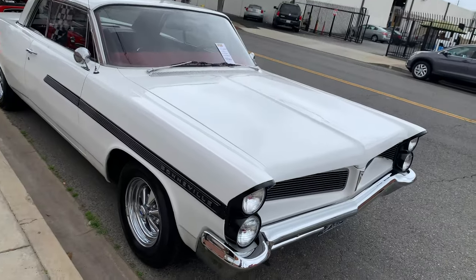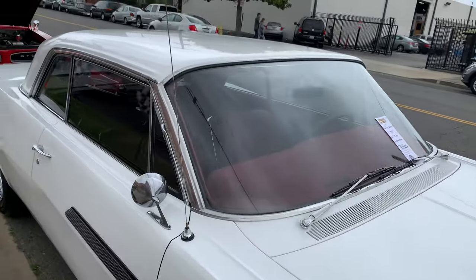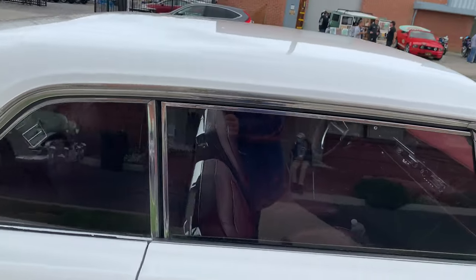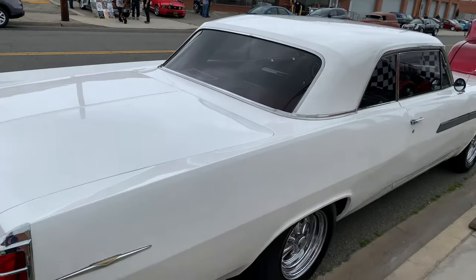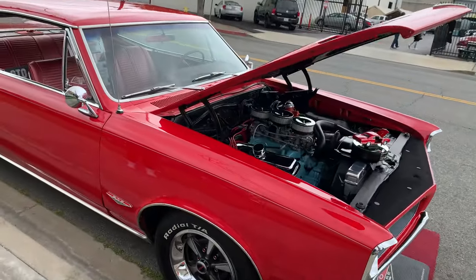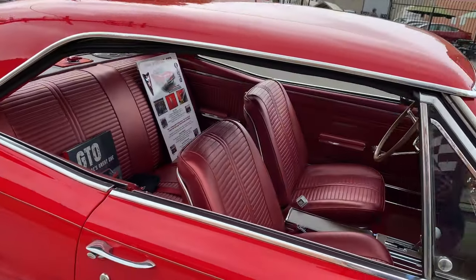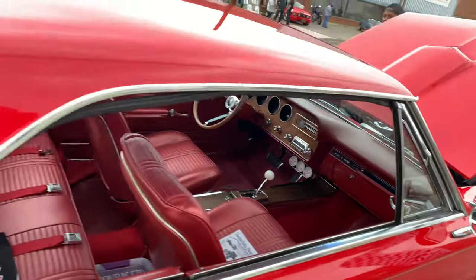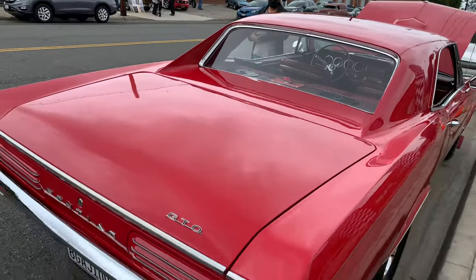It's a little Bonneville — a 63 Bonneville. Pontiac. Another GTO — I think this one's also a 66. This one's got the his-and-hers shifter on the console there. Yeah, it's a 66.